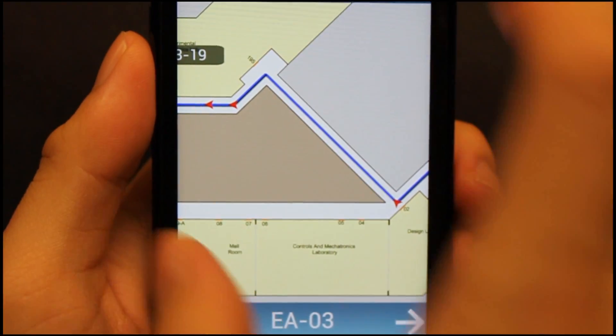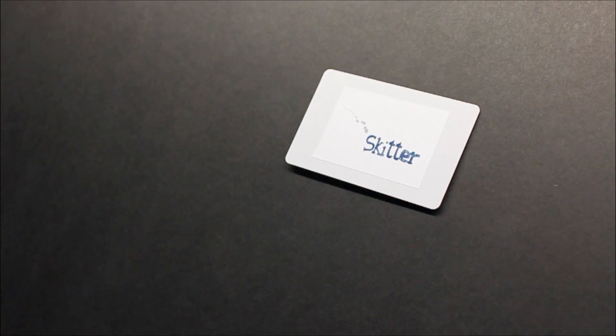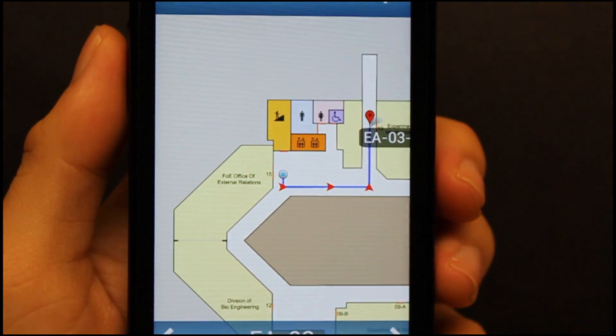To check where you are, just tap your phone again on any Skitter point. Skitter will refresh your location and display a new route.